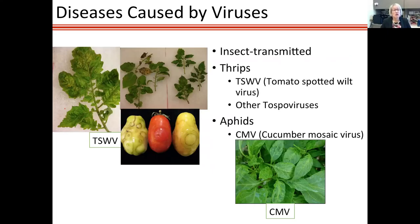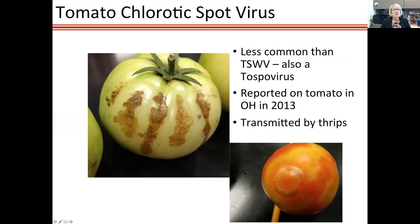Symptoms of tospoviruses are very severe. Young plants may not grow out of infection and can be very stunted and necrotic — you can see necrosis, curling, mosaic symptoms, and misshapen fruits with various spots. We also group related viruses under the term 'tospoviruses.' Aphid-transmitted viruses like cucumber mosaic virus can also appear. Another tospovirus called Tomato Chlorotic Spot was found in an Ohio high tunnel in 2013 — symptoms on foliage were minor, but fruits showed ring spots and necrosis.